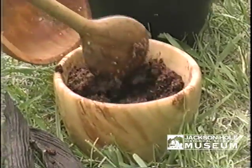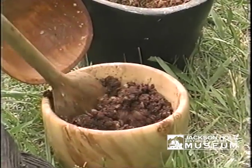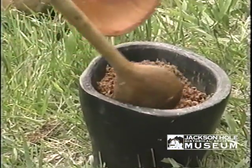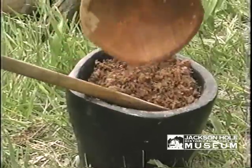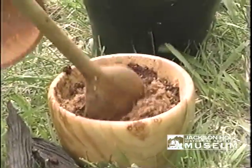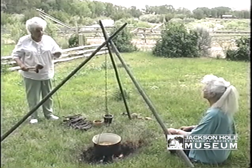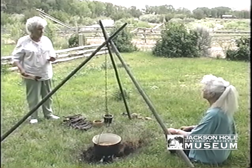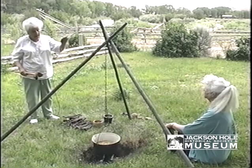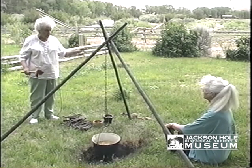And you put the buffalo kidney fat in here because it's a natural preservative, and you make your pemmican that way. When they were moving from camp to camp, they would put it in a parfleche and bury it. Then when the camp moved, a couple of the men from the family stayed behind and urinated on that spot so that the wild animals would stay away from it.